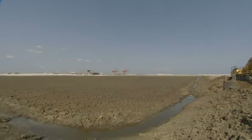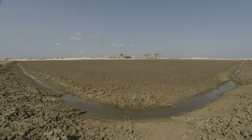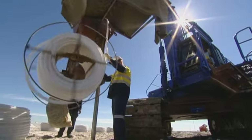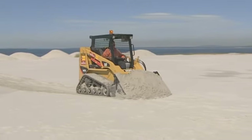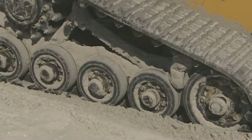The dredged material settles progressively in these ponds, ultimately leaving clean water which is returned to the bay. Engineering techniques like wick drains are used to help consolidate the material, while a thick layer of sand is placed on top to cover and gradually compress it.